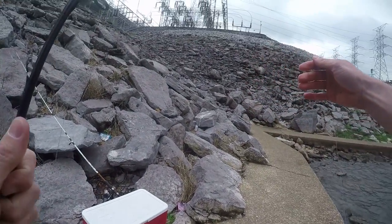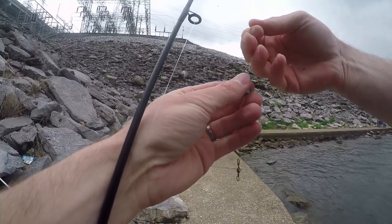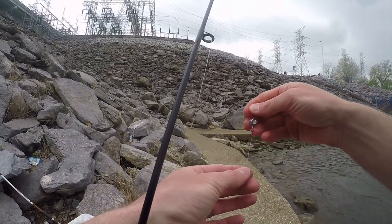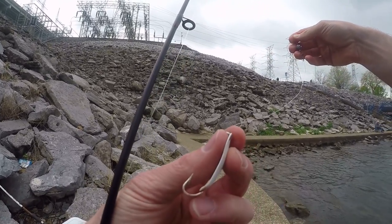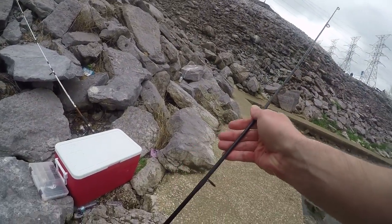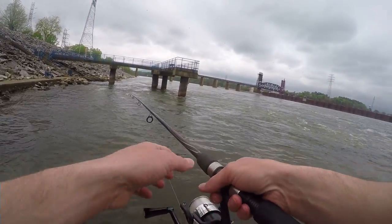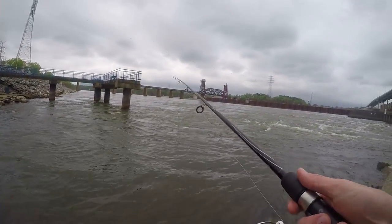My setup's pretty simple — using 10-pound monofilament line, Carolina rigged with a 20-pound leader down to a white Foley spoon, and I have a split shot right above the barrel swivel. We're just fishing on this current seam below Chickamauga Dam. Usually this time of the year they start making their way down here.